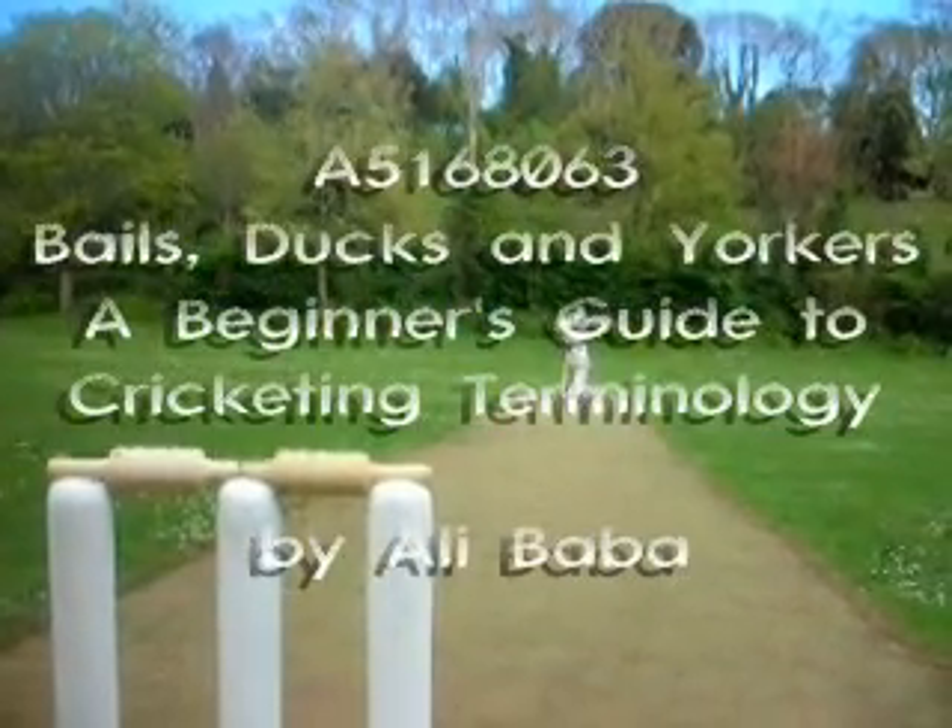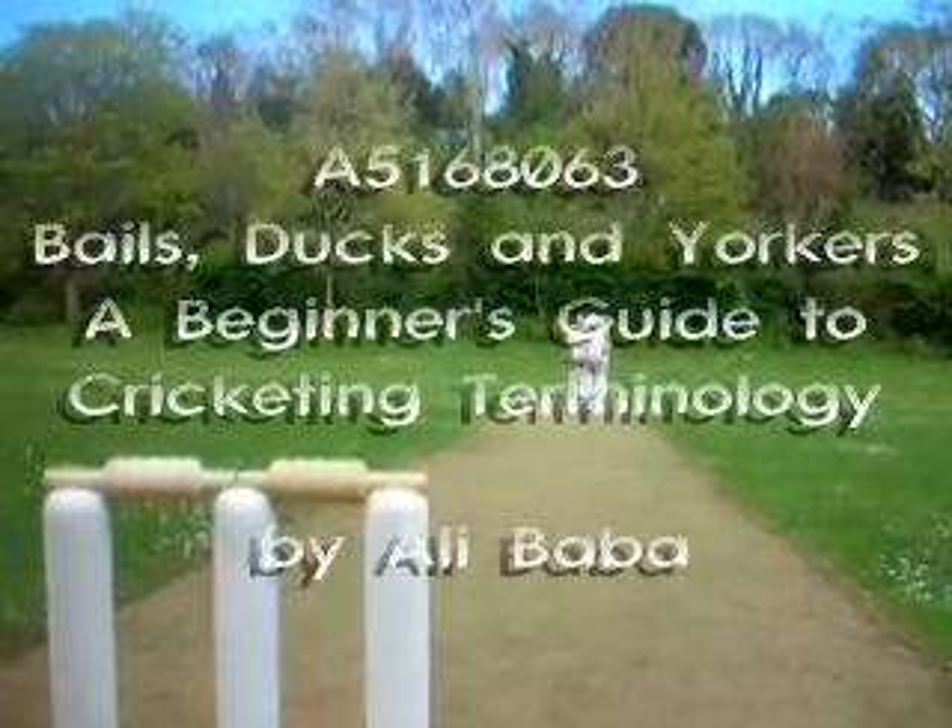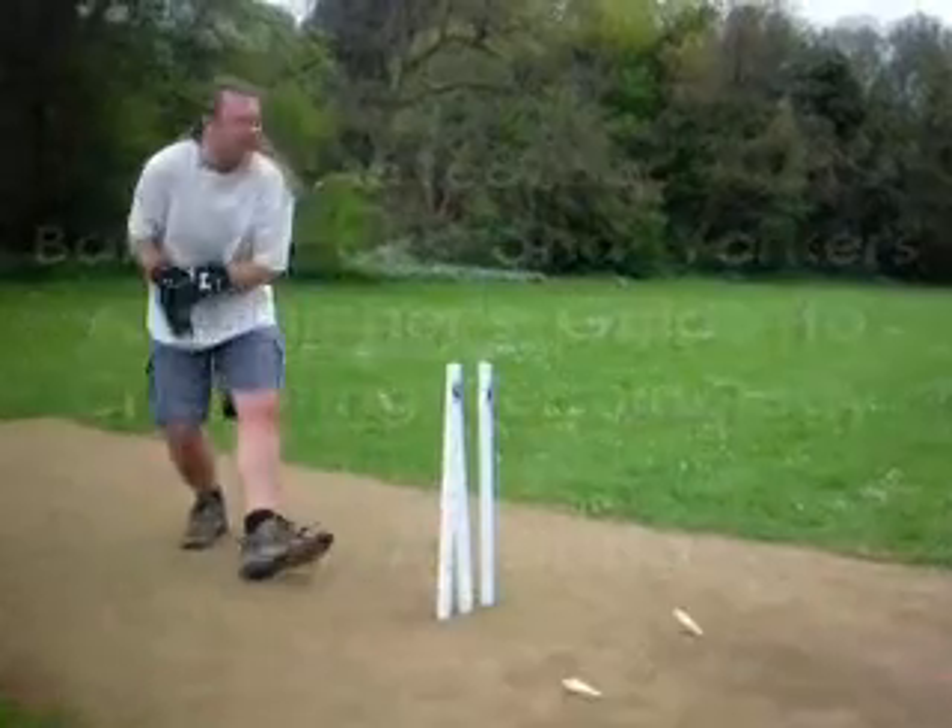Cricket is a game with lots of strange and confusing terminology. If you don't know your googly from your Chinaman, why not check out the Hitchhiker's Guide to the Galaxy.